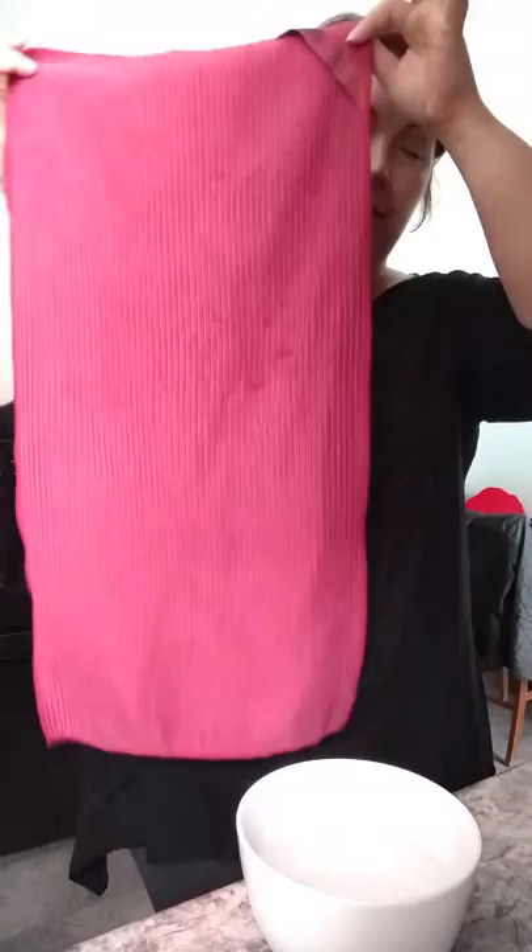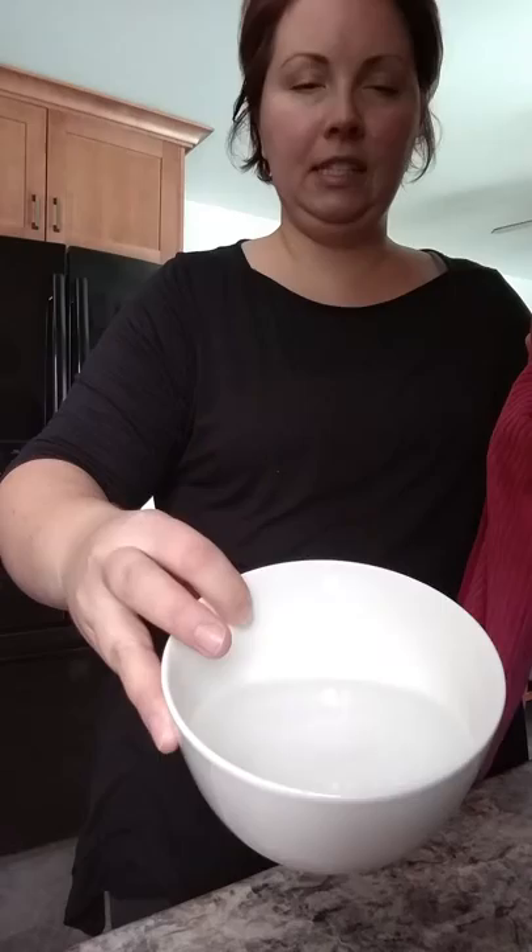So what I'm going to show you today is just how absorbent this kitchen towel is. I have here a bowl of water — it's a cereal bowl and it's full of water — and I'm going to take this cloth and put it in here.